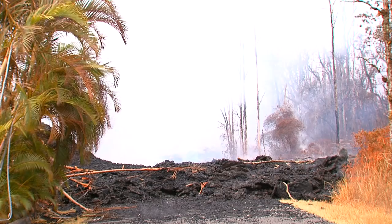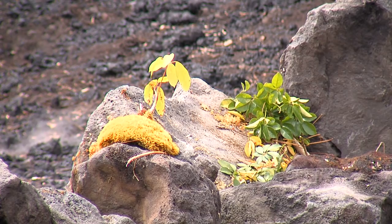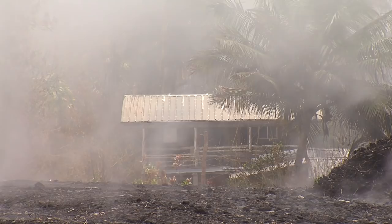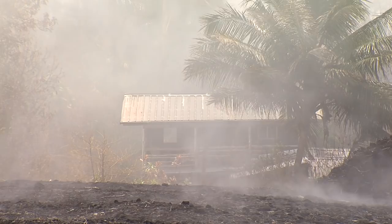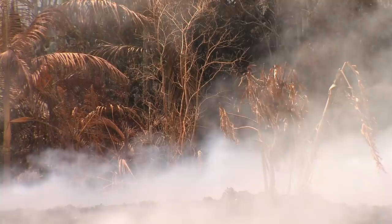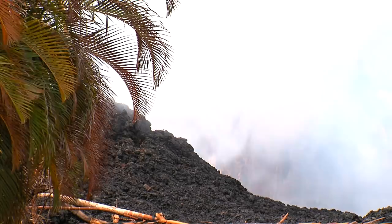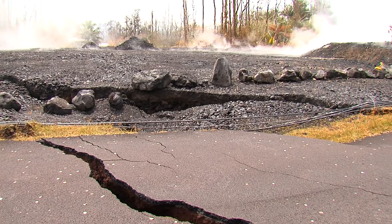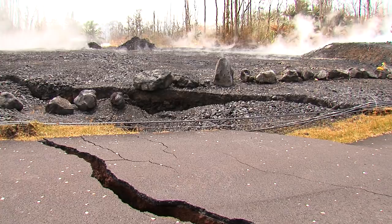This is Wendy Stovall from the USGS. Wes Thielen can speak to this. This is a fairly persistent rumor from various sources. The basic answer is that there's no evidence for catastrophic failure of the volcano on the south side of the island. Kilauea has never had a history in its lifetime of catastrophic failure that would create, as you called it, a biblical type of scenario.